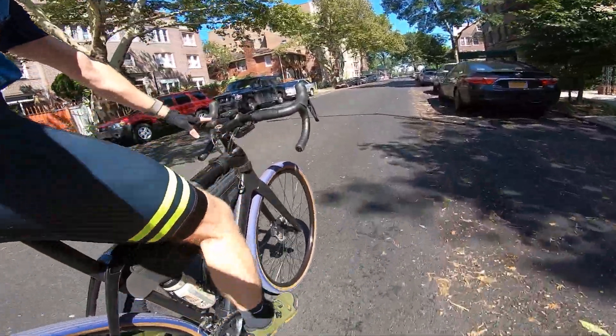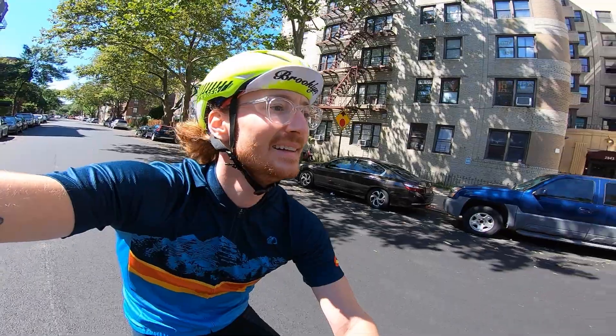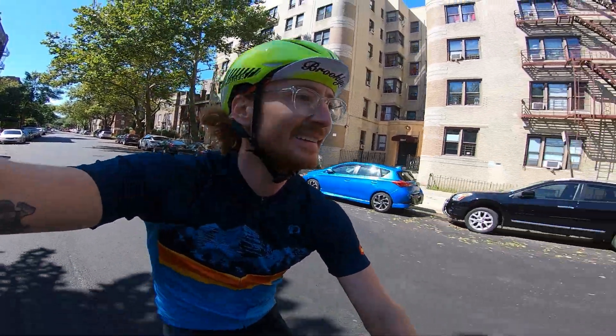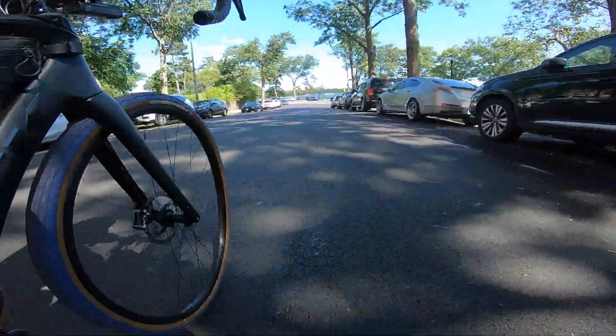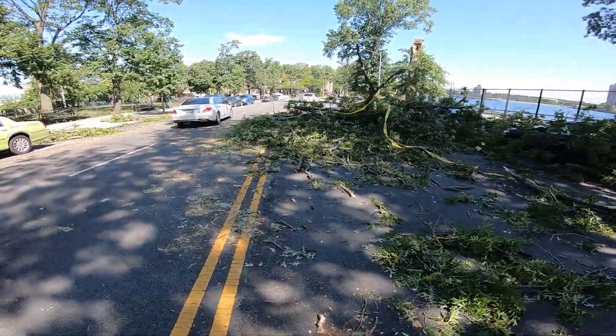You just have to appreciate and be grateful for these buttery smooth roads when you get them. The city can be pretty rough but when you get a little stretch like this, it's heavenly.